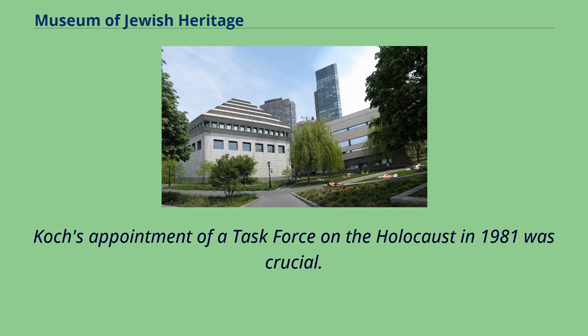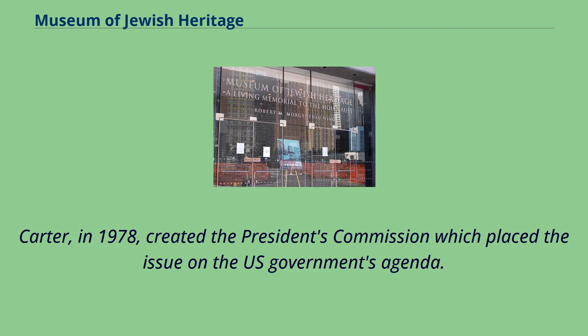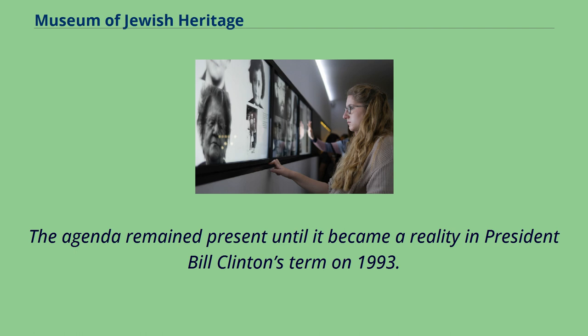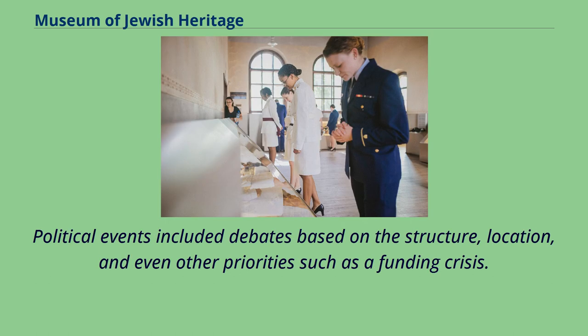Koch's appointment of a task force on the Holocaust in 1981 was crucial. The task force evolved in 1982 into the New York Holocaust Commission, which recommended the creation of a museum. Carter, in 1978, created the President's Commission, which placed the issue on the U.S. government's agenda. The agenda remained present until it became a reality in President Bill Clinton's term in 1993. Before the museum became a realization, there were many political events that slowed down its creation, including debates based on structure, location, and a funding crisis.